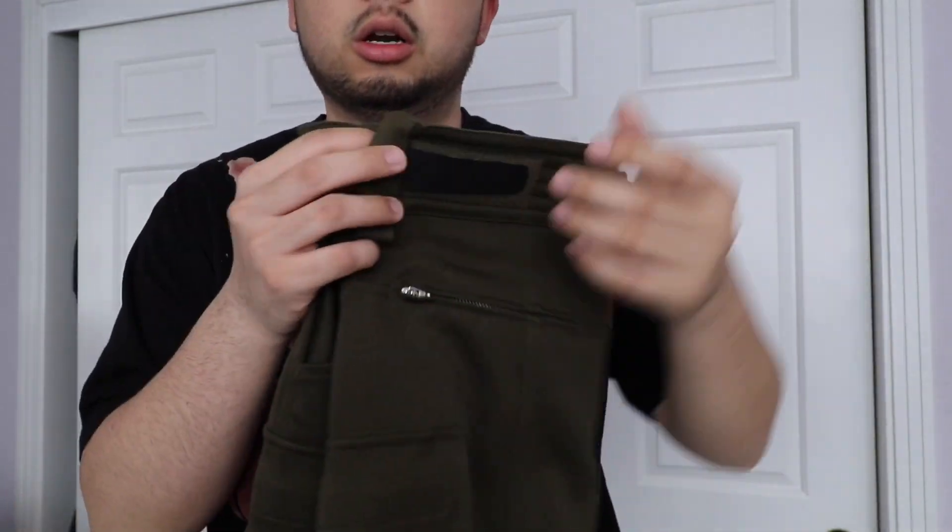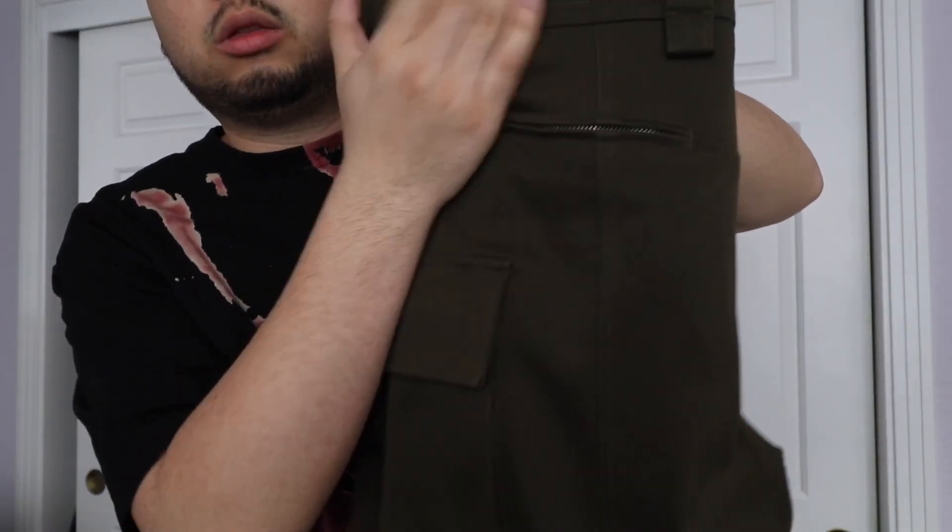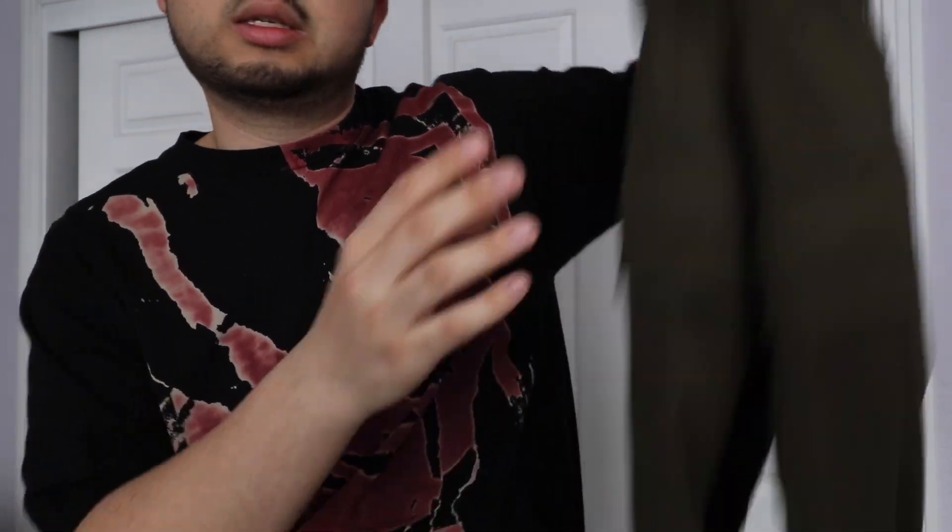I'm glad I didn't pay a thousand dollars. I paid about $280, which is unheard of for Alyx cargoes. It's basically three Velcro straps for adjusting the sizing. They're a really solid pair of pants.